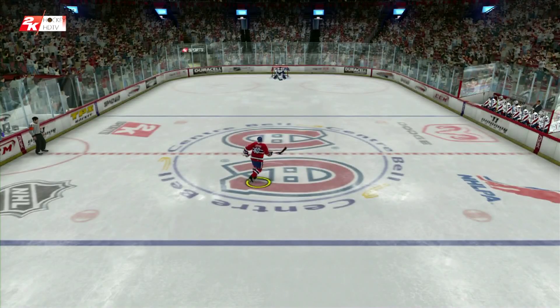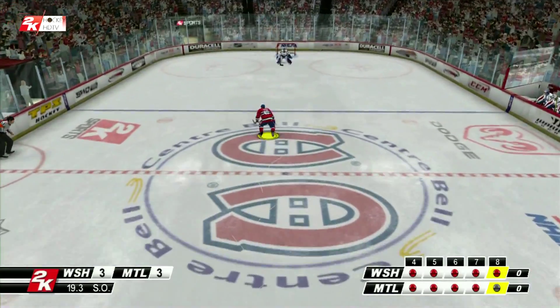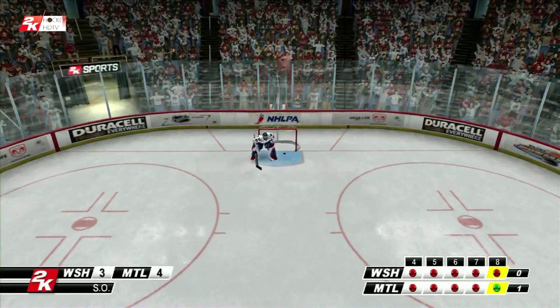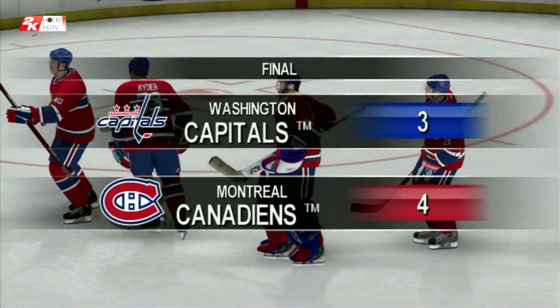Lafier will be up next. Here it is — he's got to stop this, folks. Oh baby! The sudden death game winner. This shootout is over. The celebration begins now.